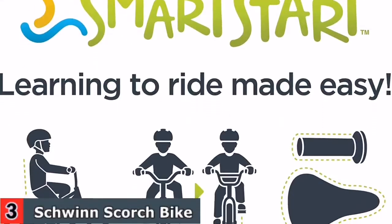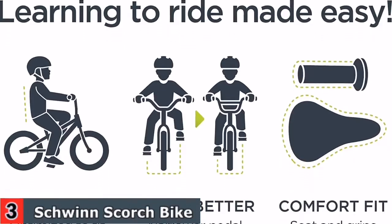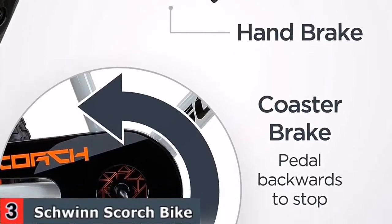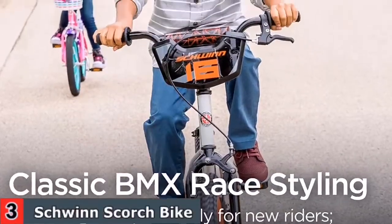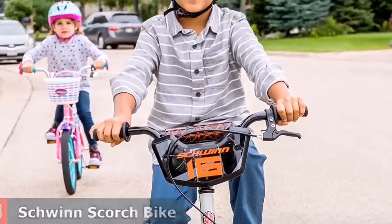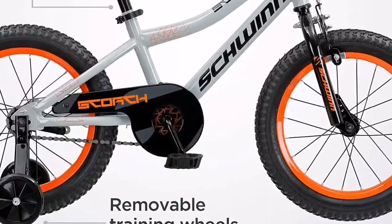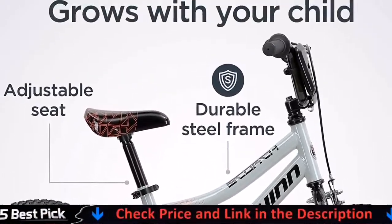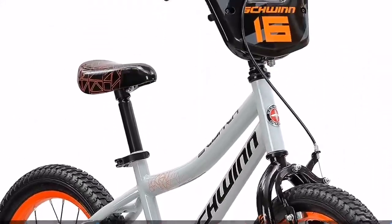Designed with younger riders in mind, this bike includes a rear coaster brake — reverse the pedals to stop — and a front caliper handbrake like adult bikes, easing the transition to a handbrake-only bike when they're ready. The adjustable saddle, seat post, and slack seat tube angle make for easy, tool-free adjustments to allow the bike to grow with your child and prepare them for a full-sized bicycle.